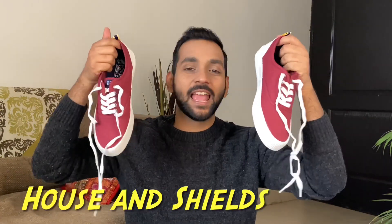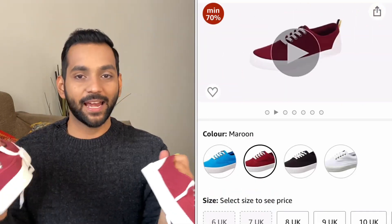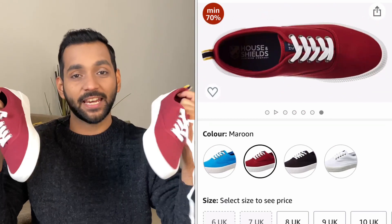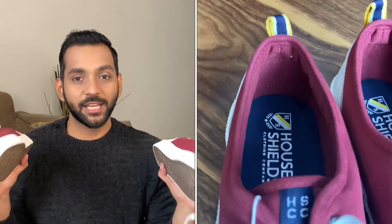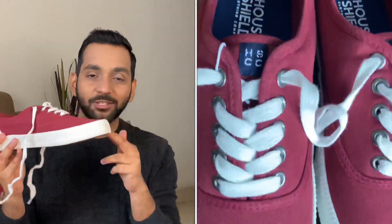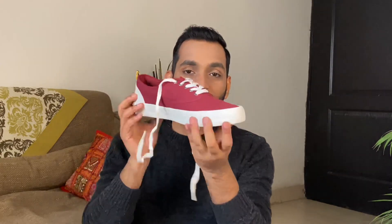The first one is these maroon sneakers from the brand House and Shields — Amazon's in-house brand. The quality is very good, and the price will amaze you: it's only 399 rupees, bought from Amazon. You can wear it everyday, casually, or to school and college. The sole is very good quality for 400 rupees — it feels much more premium and is very comfortable. The maroon color is very classy and decent, not too bright. Even after a wash, it still looks brand new.